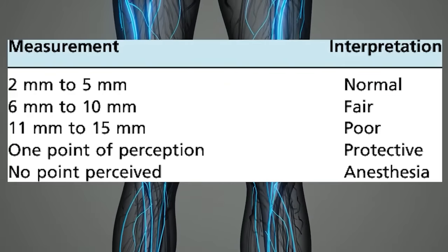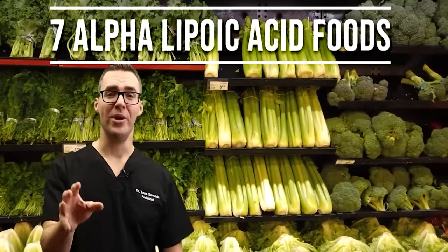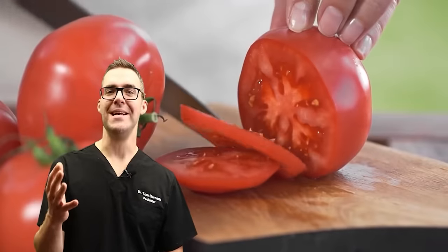Your two-point discrimination should improve with proper treatment. Here are my seven favorite foods that have alpha lipoic acid, because it's already found in your body: broccoli, spinach, Brussels sprouts, red organ meats, and tomatoes.